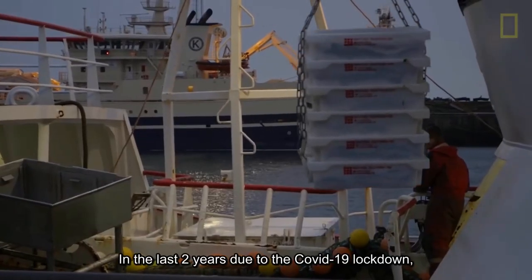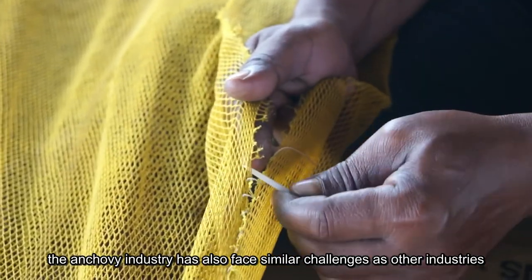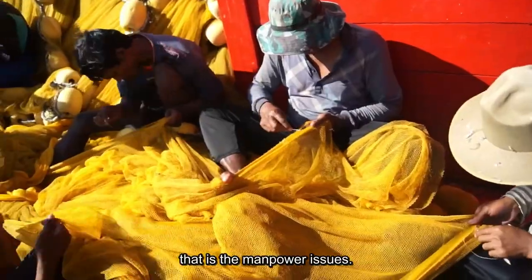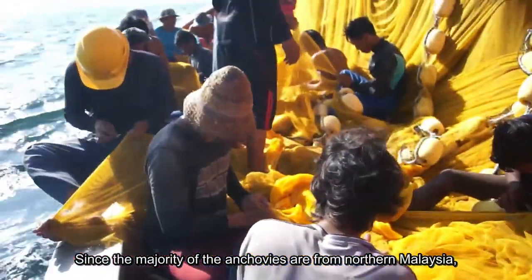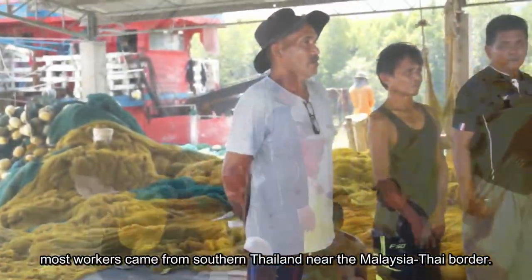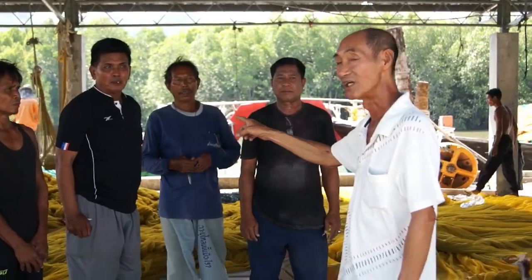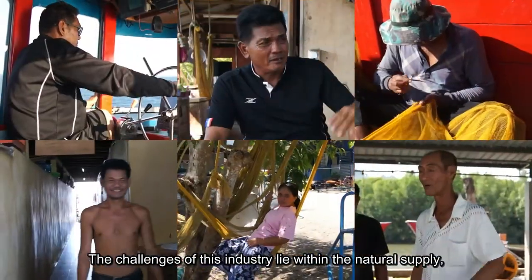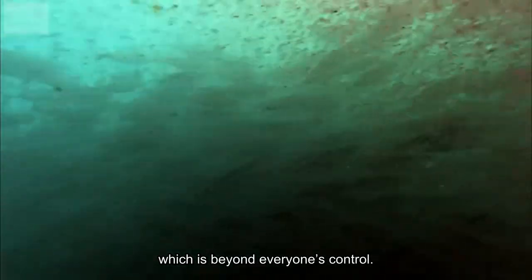In the last two years, due to the COVID-19 lockdown, the anchovy industry has also faced similar challenges as other industries — that is the manpower issue. Since the majority of anchovy operations are in northern Malaysia, most workers came from southern Thailand near the Malaysian-Thailand border. The challenges of this industry lie within the natural supply, which is beyond everyone's control.